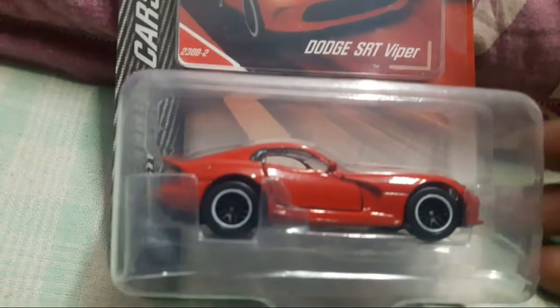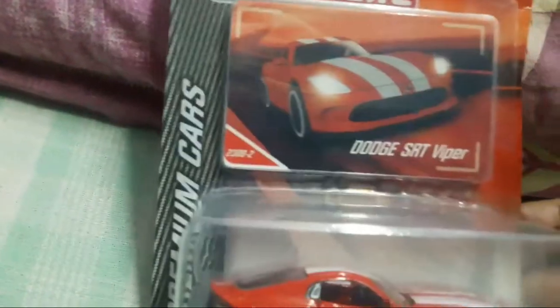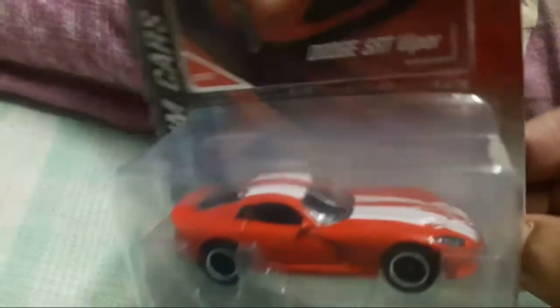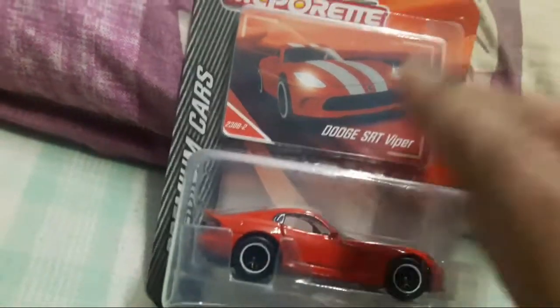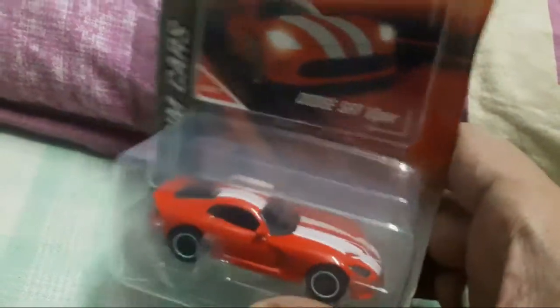Let's start with the review. This is a French company — Majorette is a French company — and this is a premium cars edition. Premium in the sense that the body is metal, the tires are rubber, and this part is plastic. These also have openable features, so the doors are openable.